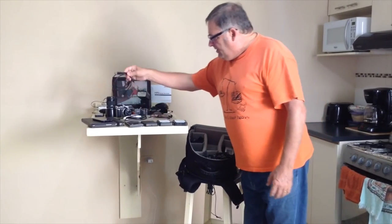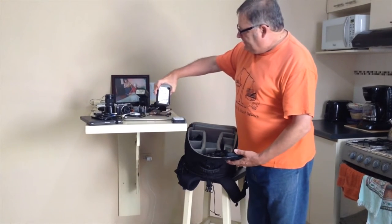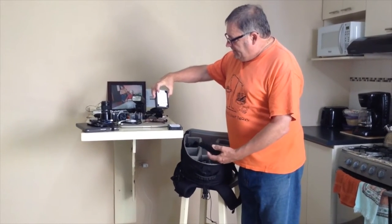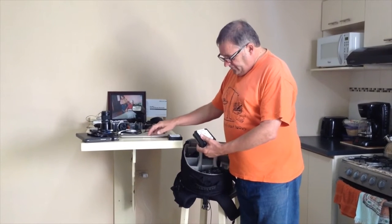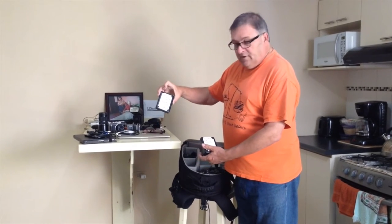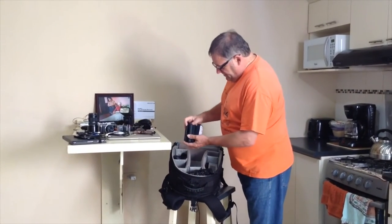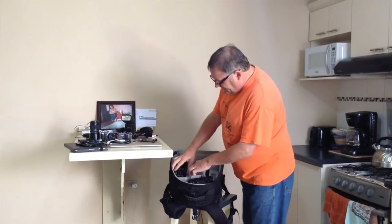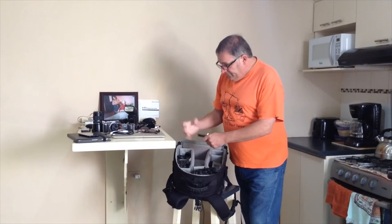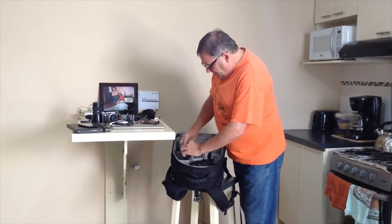I carry four two-terabyte hard drives with me. This is my primary drive for travel photography, this one is my main drive for travel video. All four of them fit in this nice little slot. They're all USB 3 so they're extremely fast. I slip the cables right in there — none of them get damaged. The padding on the Lowepro is really quite amazing.